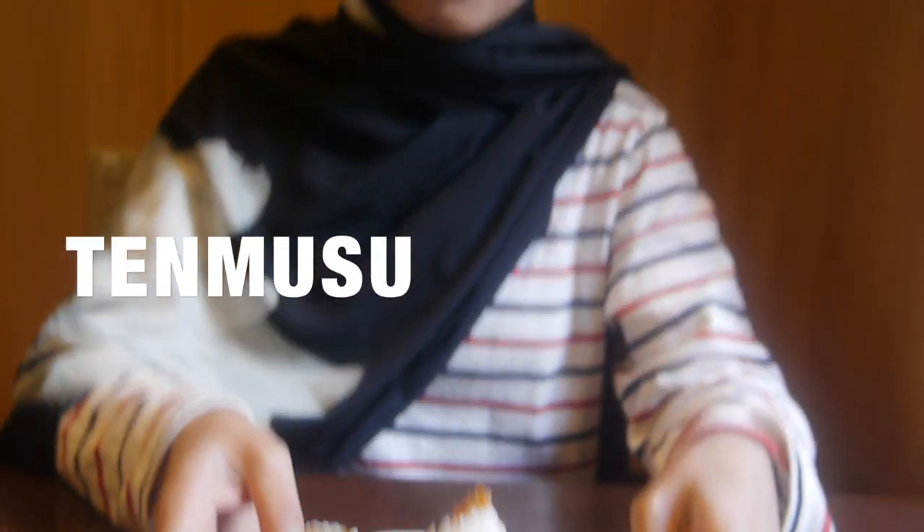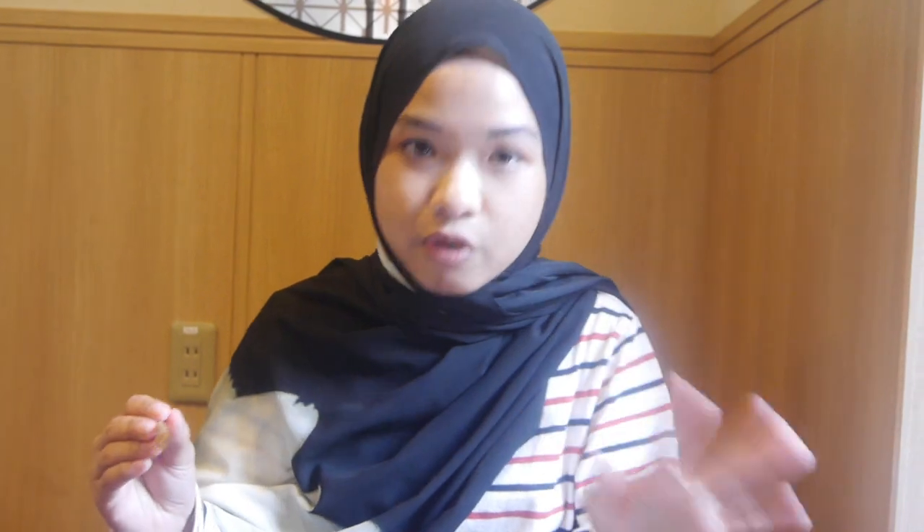Next I'm having tenmusu. Tenmusu is Nagoya's traditional rice ball. Usually they use shrimp or prawn, but here they're using fried chicken. It looks like my onigiri, but it's not. It has a really pleasant taste — just try this!